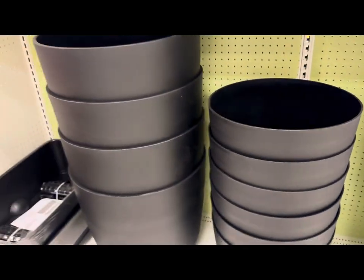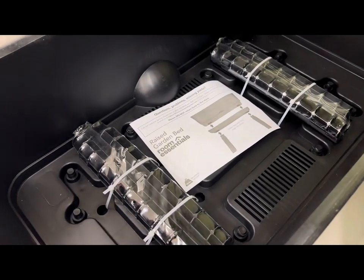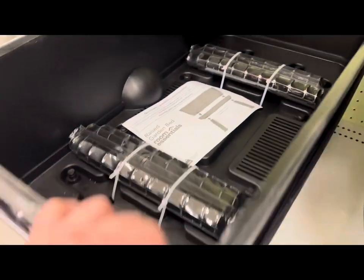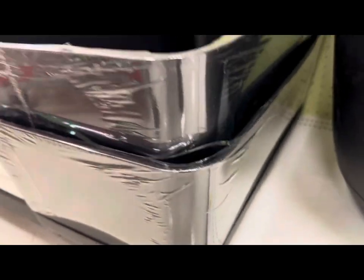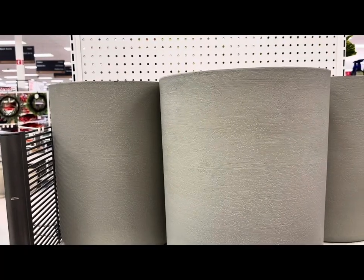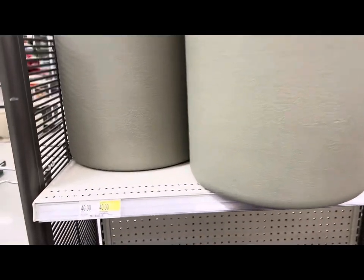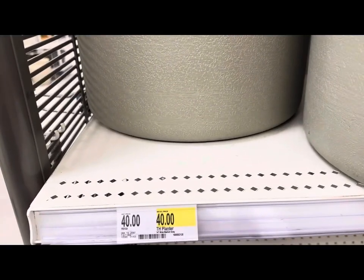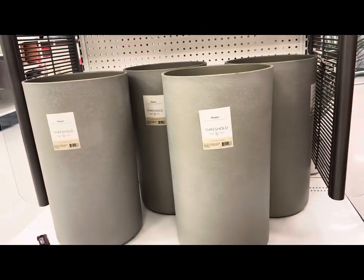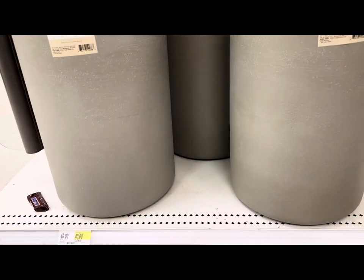They also have a raised garden bed by Room Essentials — comes with legs and a tray and is black-colored plastic. There are 14-inch medium dark gray planters at $40, and very tall, narrow planters by Threshold, also $40.